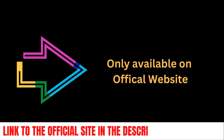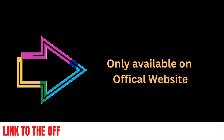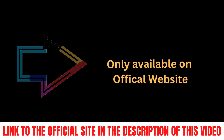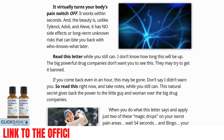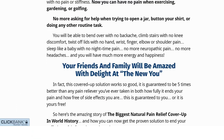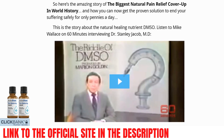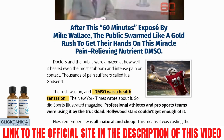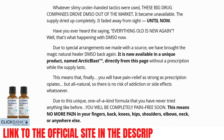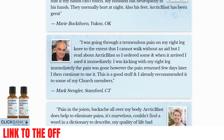First and foremost, be cautious of the website from which you intend to purchase Arctic Blast, as this product is currently only available on the official website that I'm showing you. I'm telling you this because I've seen many people harm their health by purchasing this product on counterfeit sites, causing side effects such as diarrhea, stomach aches, and headaches. You must exercise extreme caution with these websites because they are using impure nutrients in the fake Arctic Blast formula. I have included a link to the official website in the description of this video.